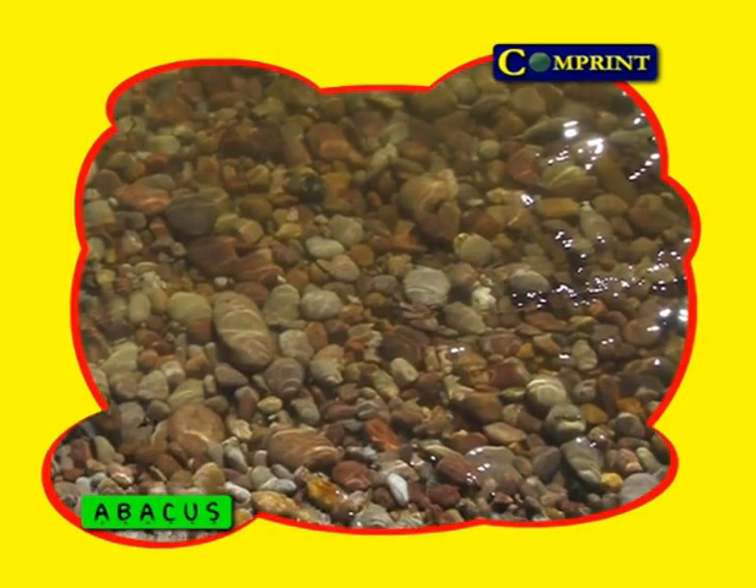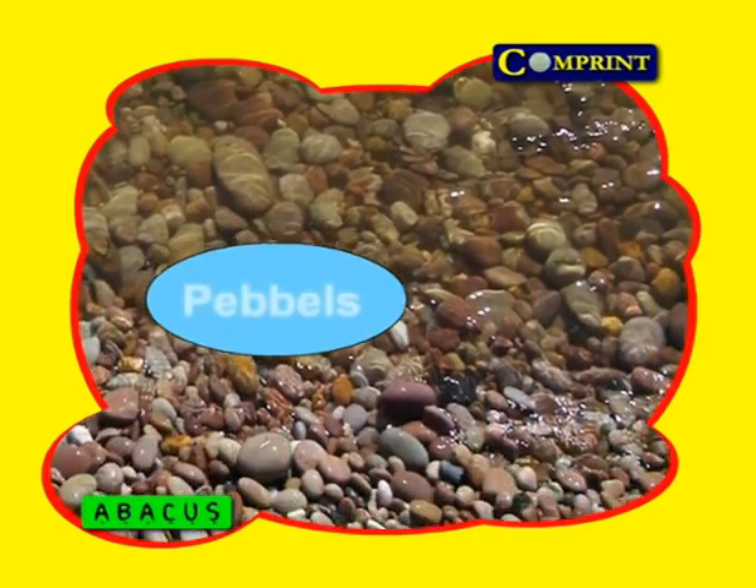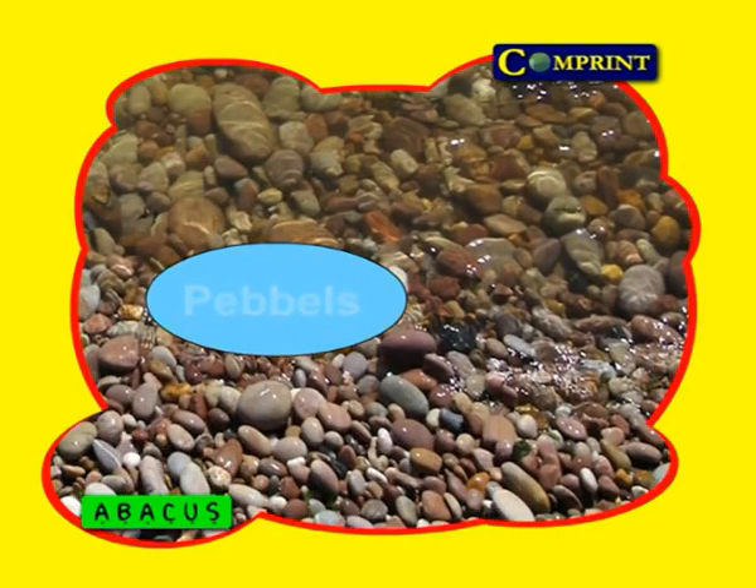Some years later, he learned counting with pebbles. Then he started collecting rounded soft pebbles found nearby flowing water. Let us see one related example of how he was counting with pebbles.